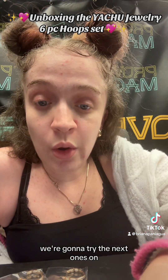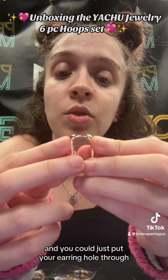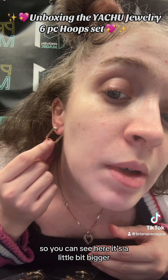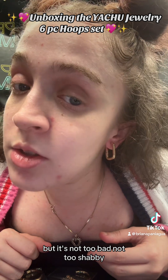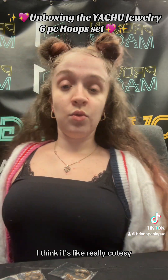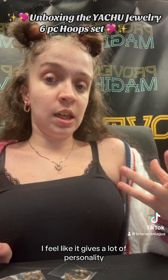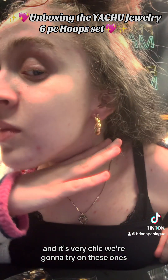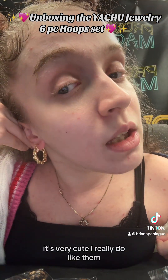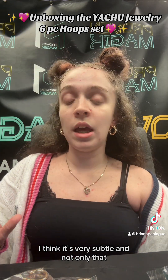We're gonna try the next ones. You have to open the clasp so this part opens up, put your earring hole through, then push it so it clips. You can see it's a little bit bigger and has a little more weight, but not too bad. It's a rectangle-oval shape — from far away it's really cutesy. I love the way it looks; it gives a lot of personality and it's very chic. The weight is great — very subtle.